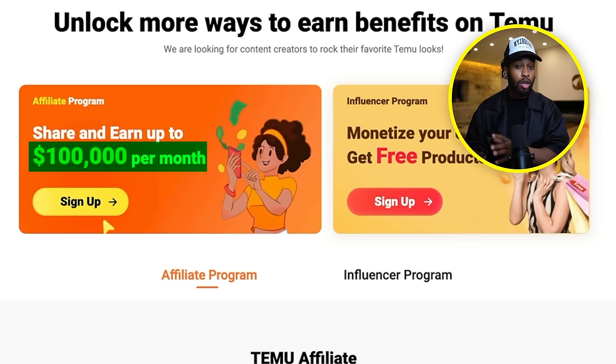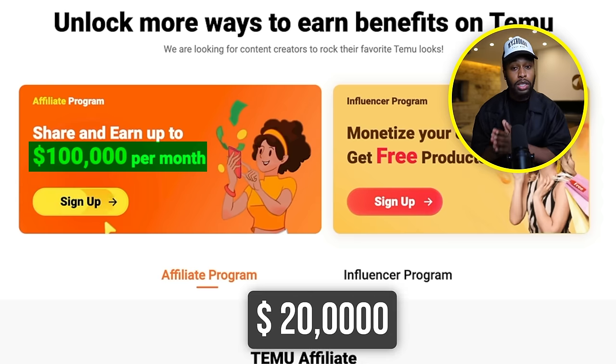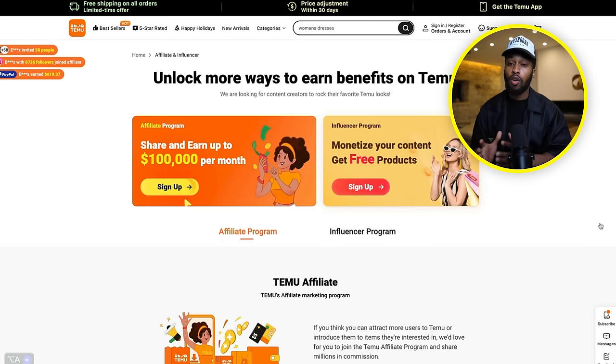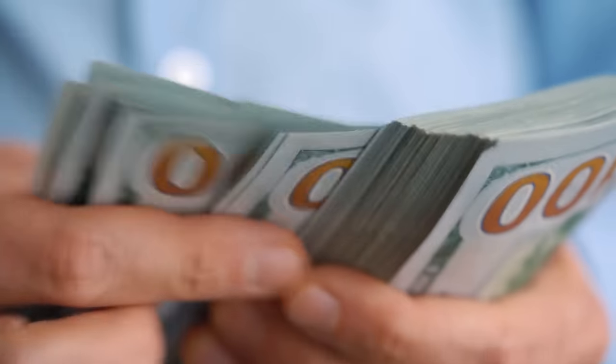That might sound very insane to a lot of you, but I've only been promoting on this platform for 30 days and I've already made $20,000. So imagine if I were to take this seriously, put a lot of effort into it, maybe potentially run ads — I could double, if not triple the amount that I'm making on it.